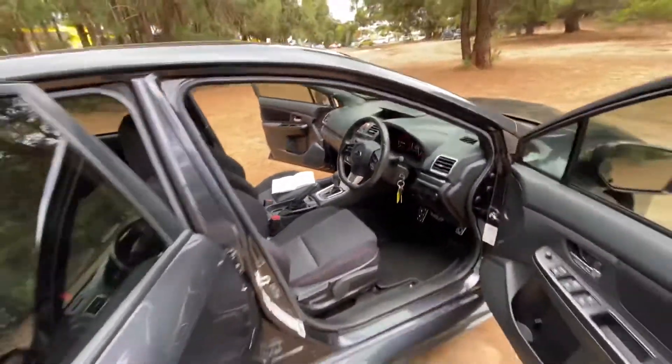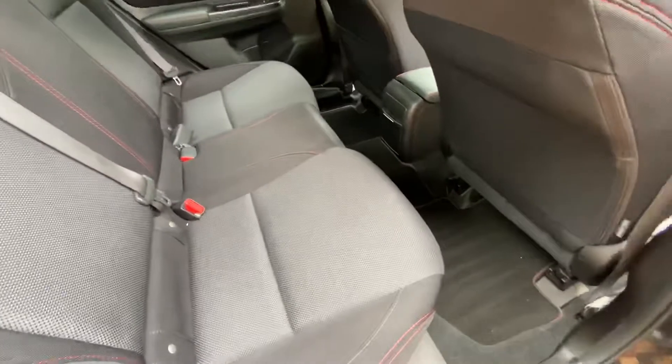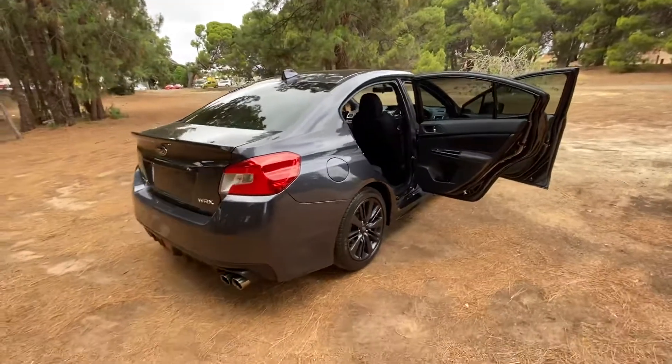In the back there's plenty of space, again very stylish and very comfortable with loads of leg room. It's a fantastic sedan and looks absolutely incredible.